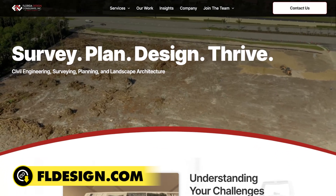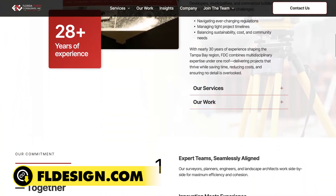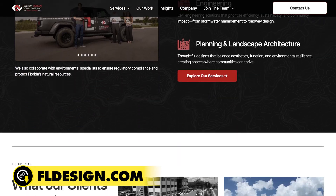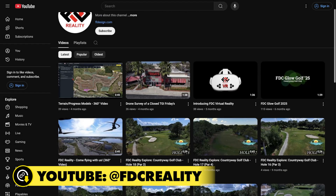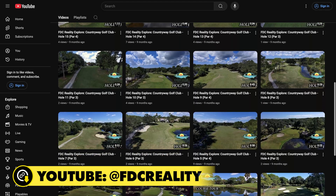Florida Design Consultants have been delivering engineering, surveying, and planning expertise across Florida for decades. You can learn more about their work at fldesign.com or explore their projects and insights on their YouTube channel at FDC Reality. Florida Design Consultants — Think it. Achieve it.